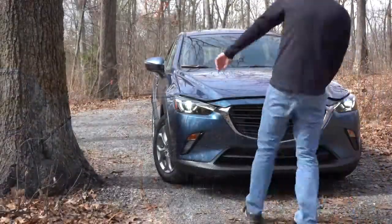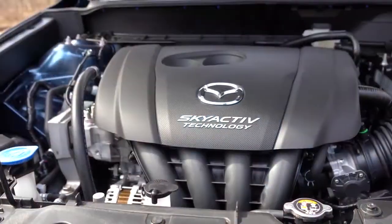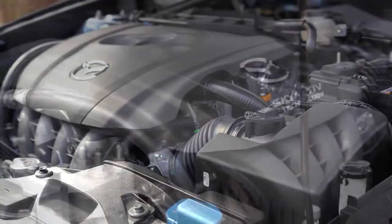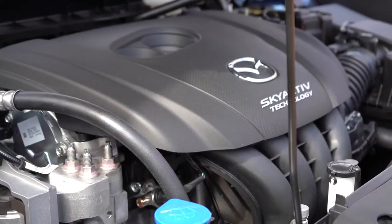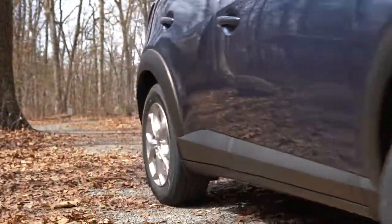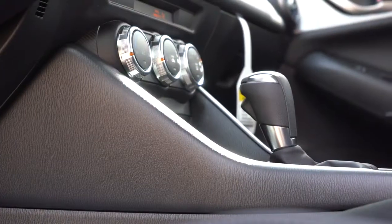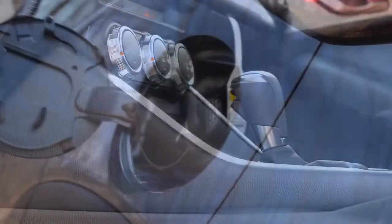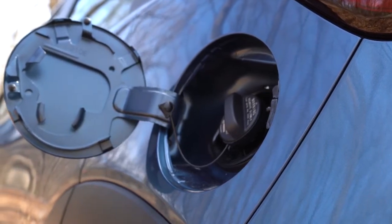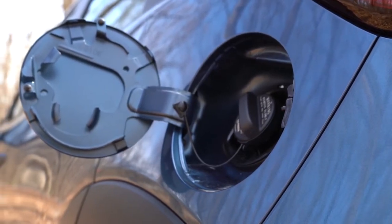Powering this little beast is a 2-liter direct-injected inline four-cylinder putting out 148 horsepower at 6,000 RPM and 146 pound-feet of torque available at 2,800 RPM. Power goes to the front or all wheels through a six-speed automatic, giving you MPG numbers of 29 city and 34 highway for front-wheel drive, or 27 city and 32 highway for all-wheel drive.